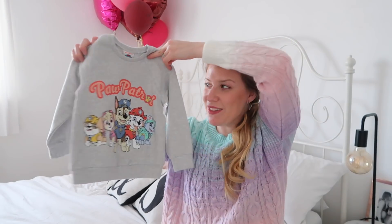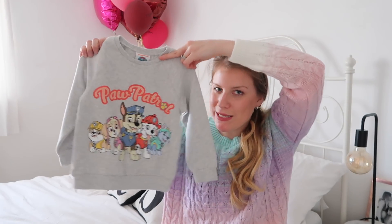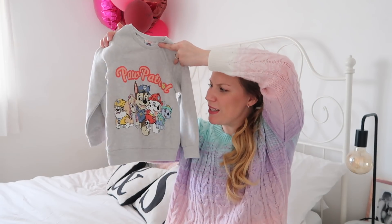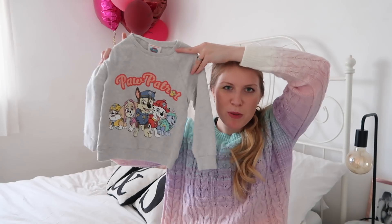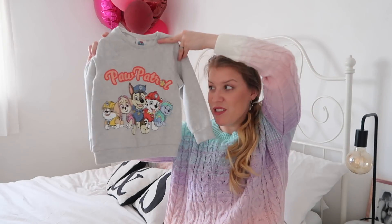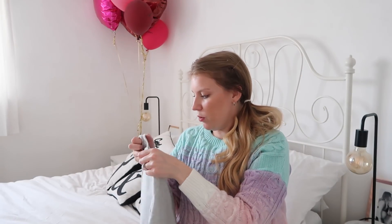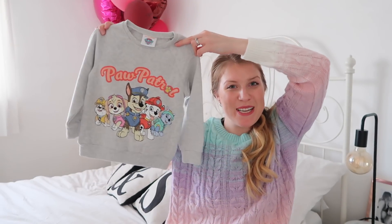And lastly for Isla, this Paw Patrol jumper. I feel like it's a nice muted character one, especially because it's on a grey sweater, and the picture isn't too bright and in your face. She loved Paw Patrol a while back, then went off it, and now she's really into it again. It's a plain grey sweater on the back — a Nickelodeon Paw Patrol collaboration with Next. Got it in age three to four because they didn't have age four to five, and it was £13.